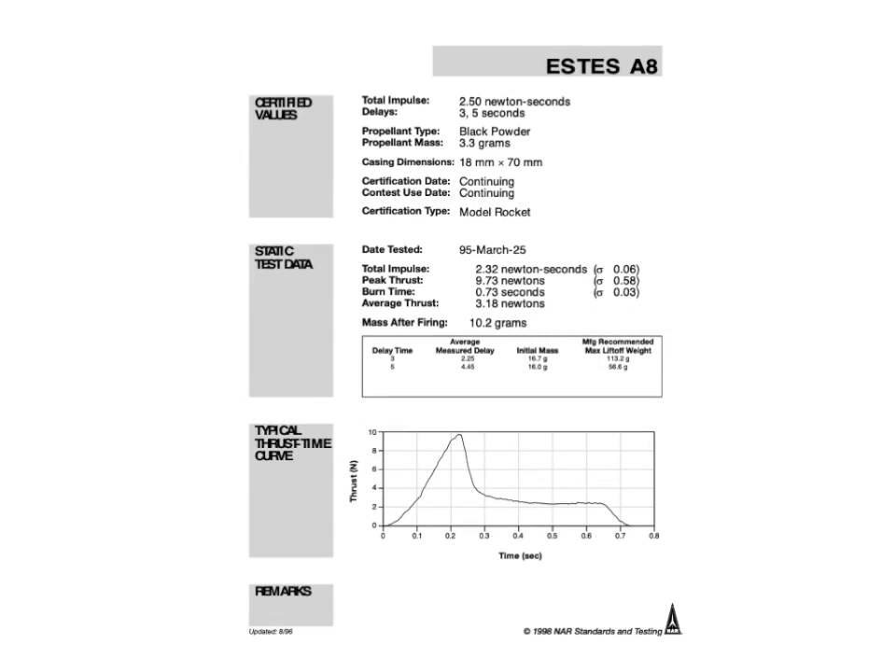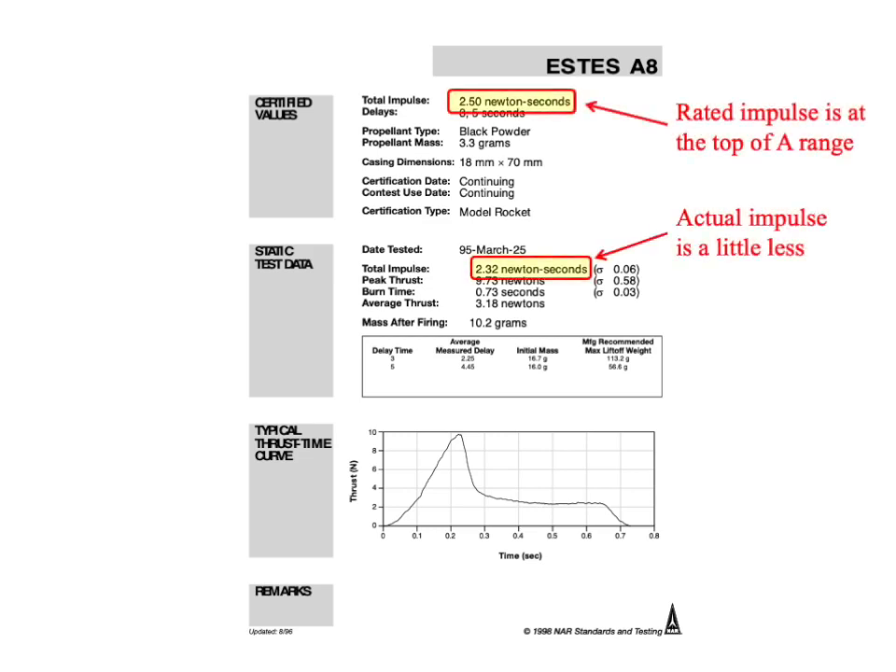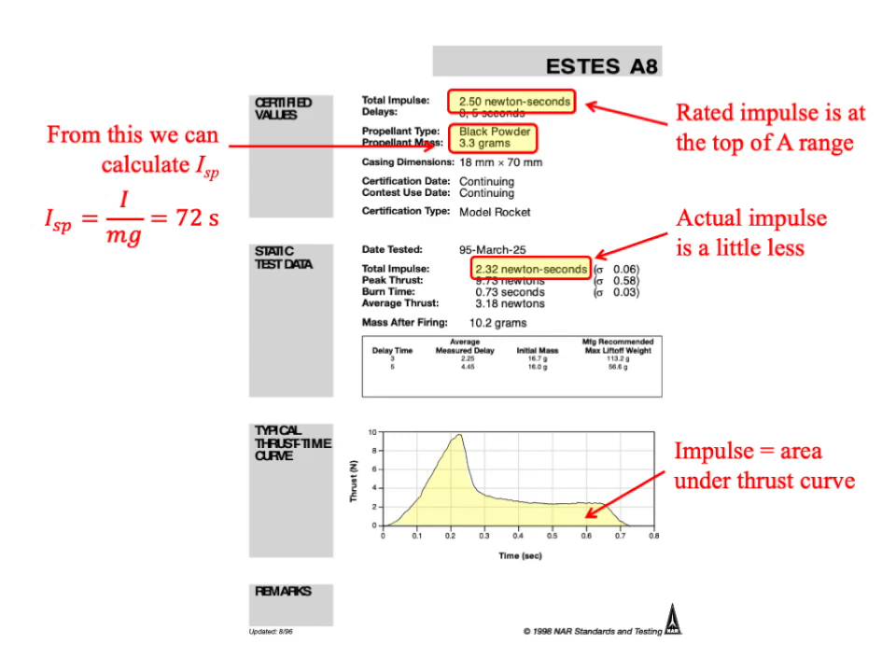Here is a spec sheet from the National Association of Rocketry for an Estes A8 engine, based on tests of many engines. The rated impulse is at the top of the A range — 2.5 Newton seconds — but the actual measured impulse is 2.32 Newton seconds. The impulse is the area under the thrust curve. The propellant is black powder, with about 3.3 grams in an A8 engine. From this, we can calculate the specific impulse: total impulse divided by the weight of fuel — about 72 seconds, right in the range for black powder rockets.